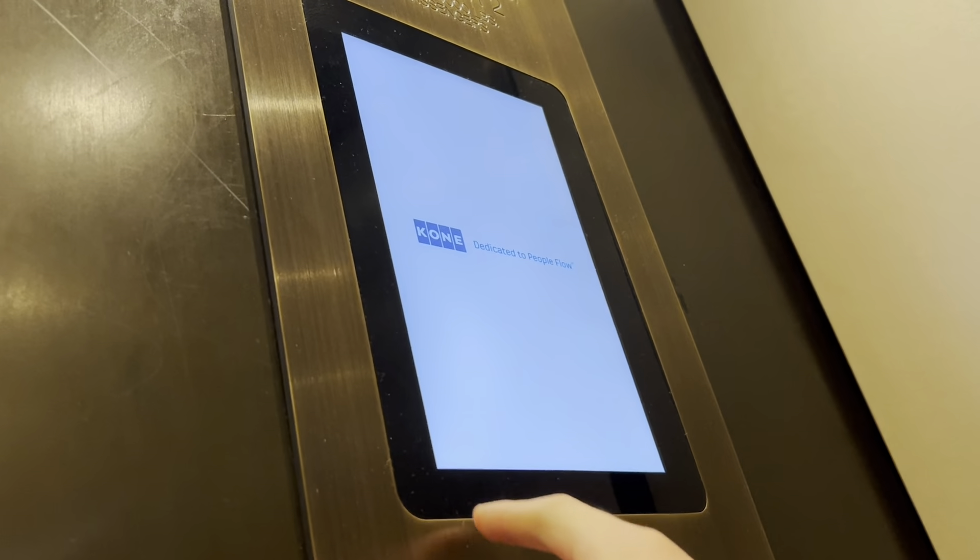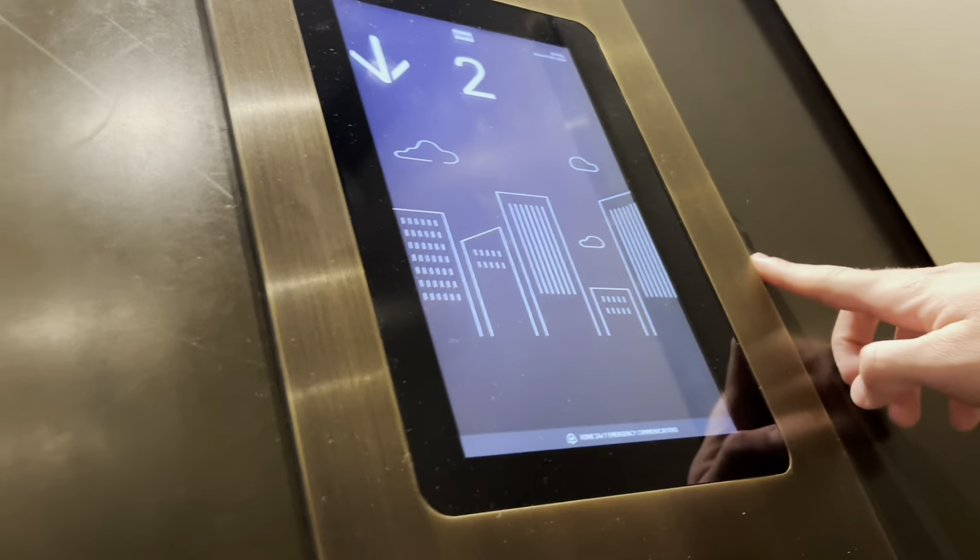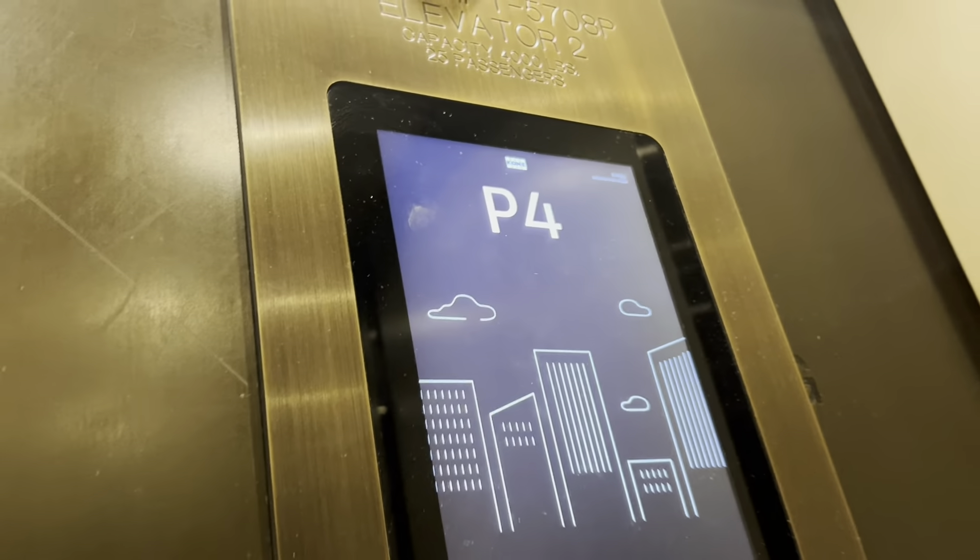Wait, is this an Android tablet? Yeah, I saw this in Felicia's video. Look at this right here — these used to have four panels and they covered them up. Wow, acceleration is good on this though, but they take forever to start up. Now there's only one indicator up there.